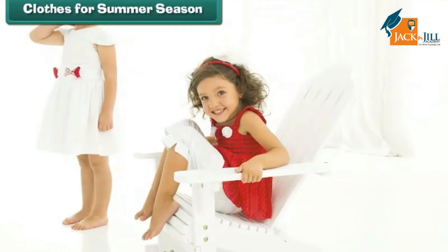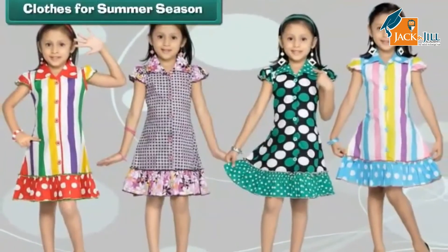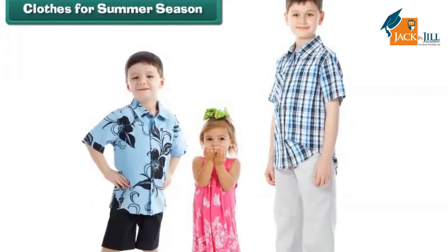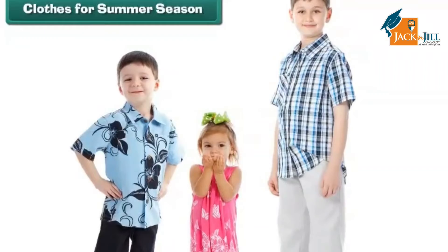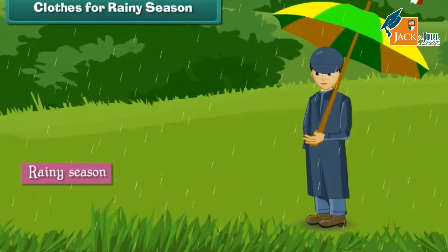Summers are hot. People wear light-colored loose cotton clothes in summers to keep the heat away. Cotton absorbs sweat and lowers body temperature. The light color reflects heat and keeps the body cool. Loose clothes allow air to pass and help the body breathe.